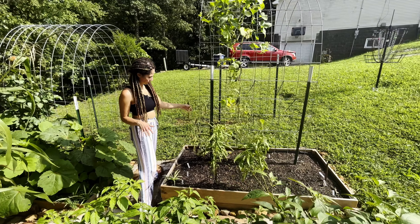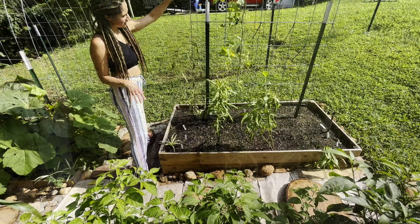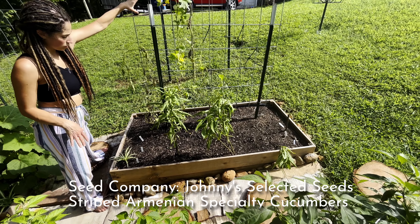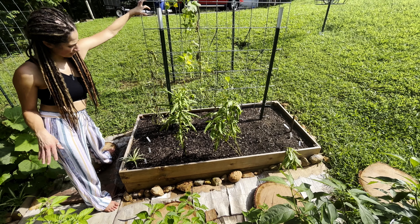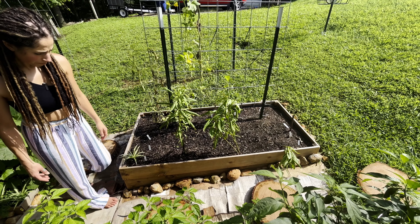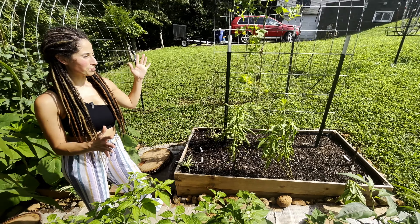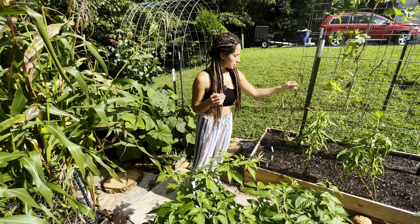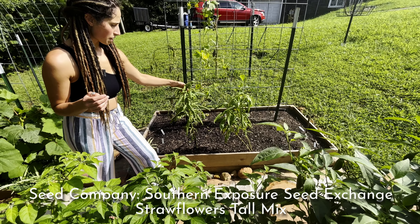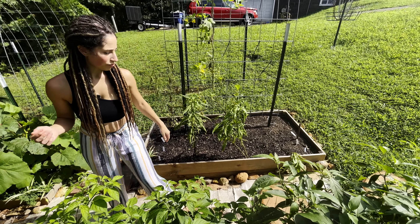In this next bed this looks pretty tragic right now and needs to come out — it is done. This is where we had all of our striped Armenian cucumber melons that we really enjoyed, but it is time to do something else. I think we're going to be doing sugar peas here probably — it's another climbing variety which will be really awesome for the space. These are straw flowers that have not bloomed yet — they might be a little bit happier when it cools off, and those are a perennial flower that will keep coming back.